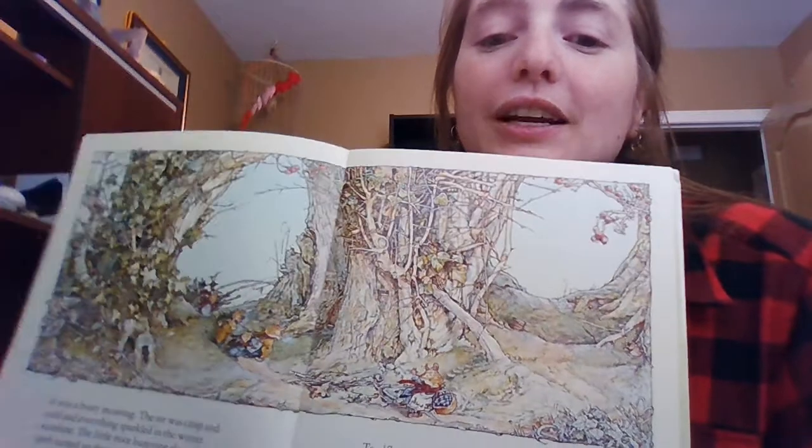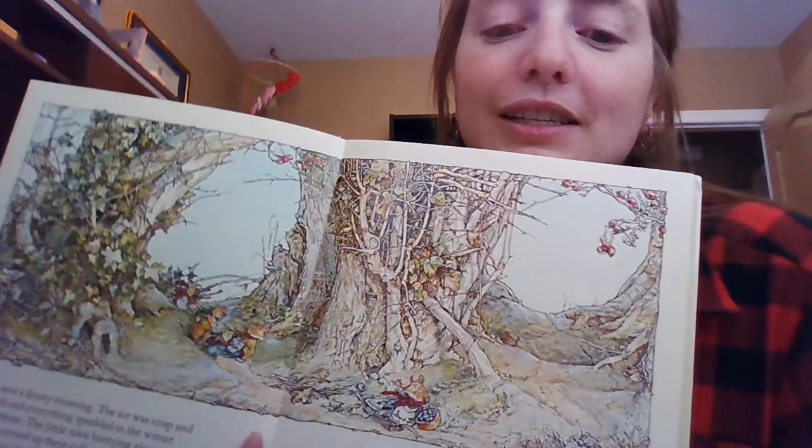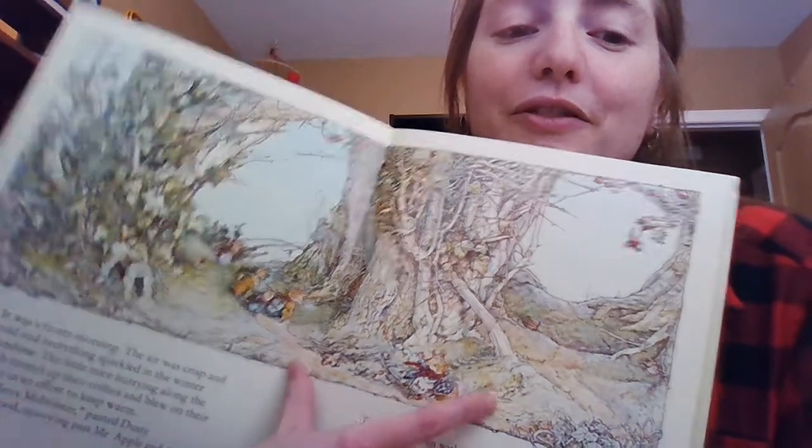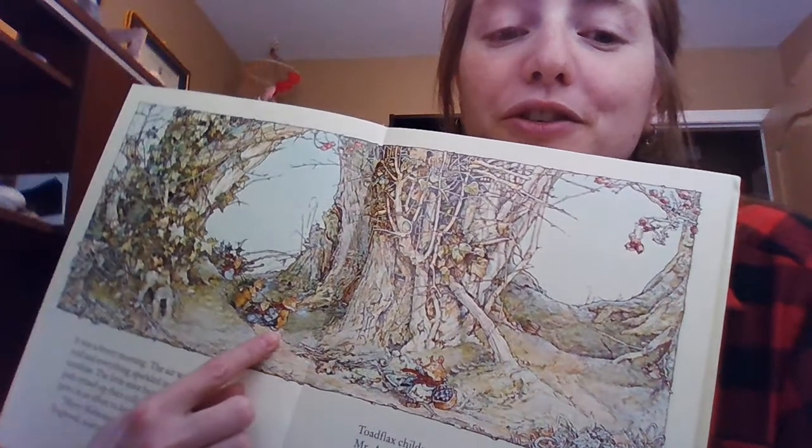There's the pictures — you can see there's Dusty Dogwood running past the other family with the branches of holly over there.